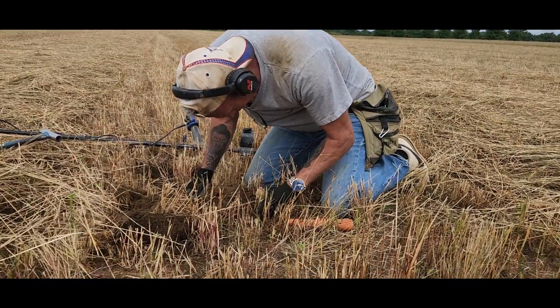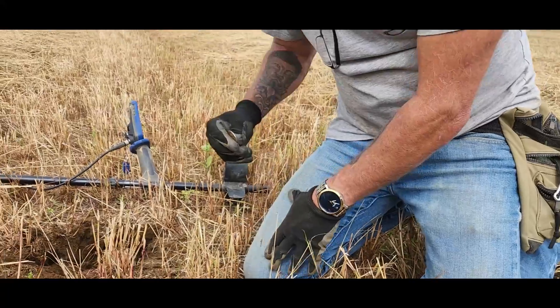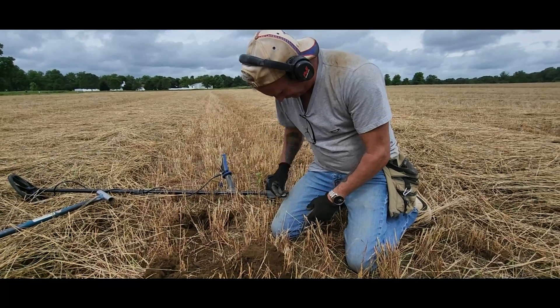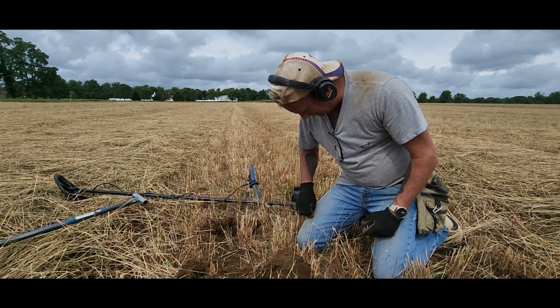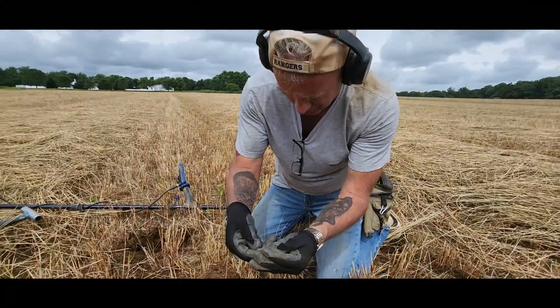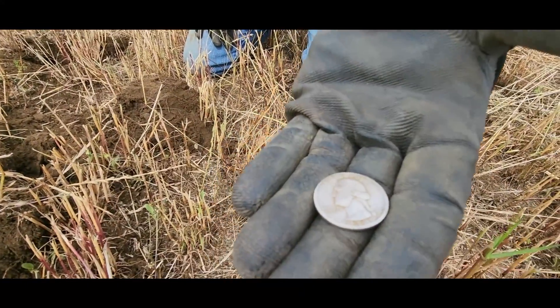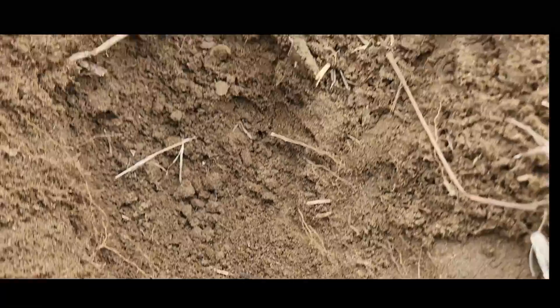Bobby just got an awesome signal — it's a coin. It's a silver quarter! It looks silver, it's definitely silver. It rang up 89 on my T2; coming up 29-30-31 on yours. That's silver, that's beautiful — congrats! Look at that, guys. It's shining. 1938 — wow, that is an old one. Nice, congrats dude, that's beautiful. Love it, silver. On to the next.